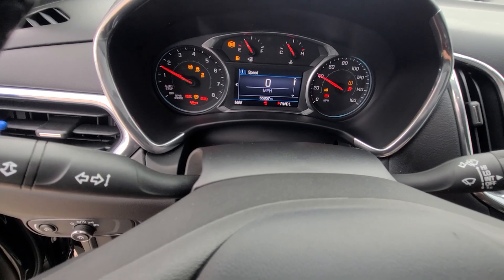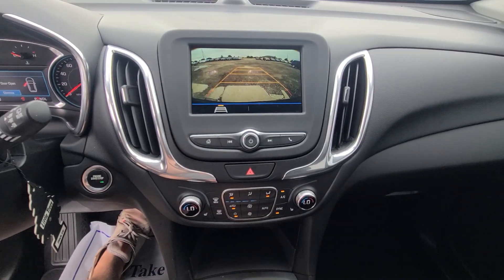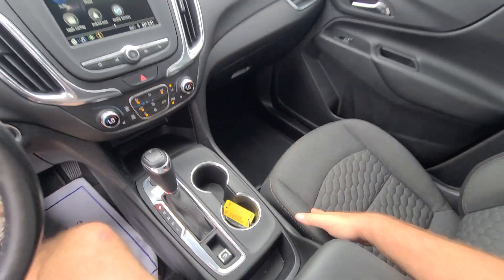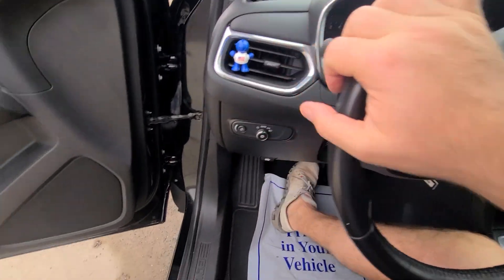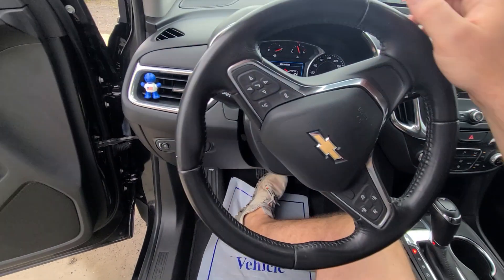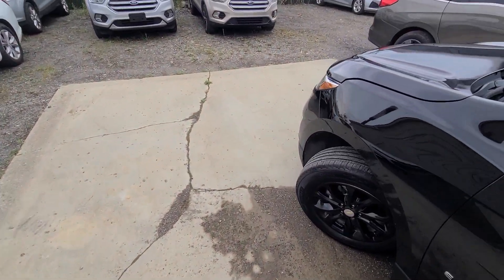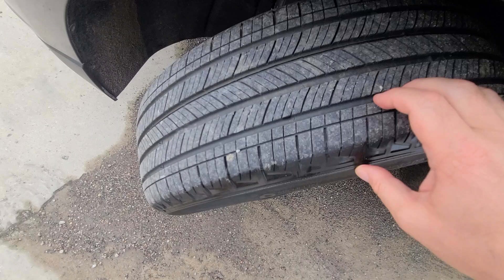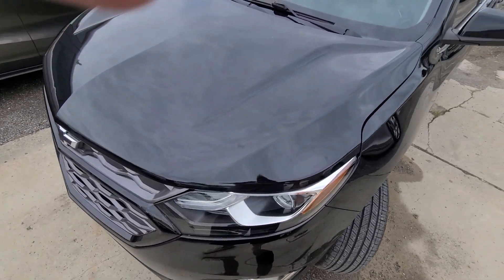Current mileage is 55,857. The interior is absolutely spotless — it's definitely a non-smoker, no cigarette burns, no stains or anything like that. The tires are obviously a second set; it looks like they have about five or six thousand miles on them, definitely not even ten.